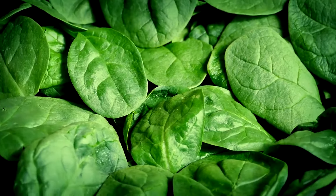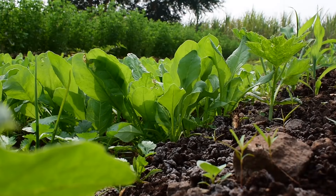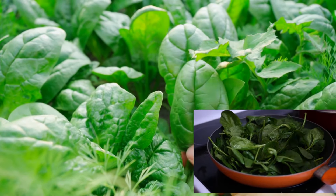Number 2: Spinach. Next up, we have spinach, a powerhouse of eye-loving nutrients. Loaded with lutein and zeaxanthin, spinach acts as your natural shield against age-related vision issues like cataracts and macular degeneration. So add some spinach to your plate and watch your eyes sparkle with health.